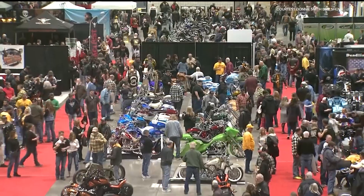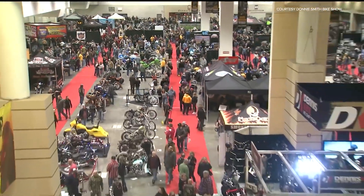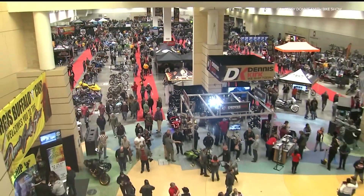The Auto Show is next weekend, but this weekend it's all about two wheels. There's a ton to see and do at the Donnie Smith Bike Show. We have Rod Woodruff, who's the president and CEO of Sturgis Buffalo Chip.